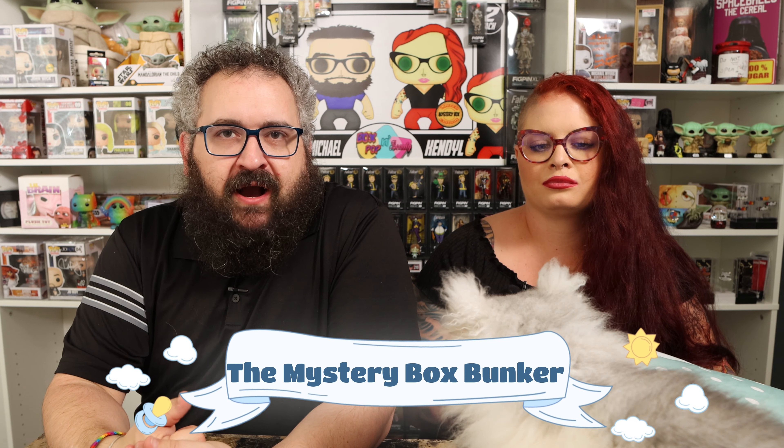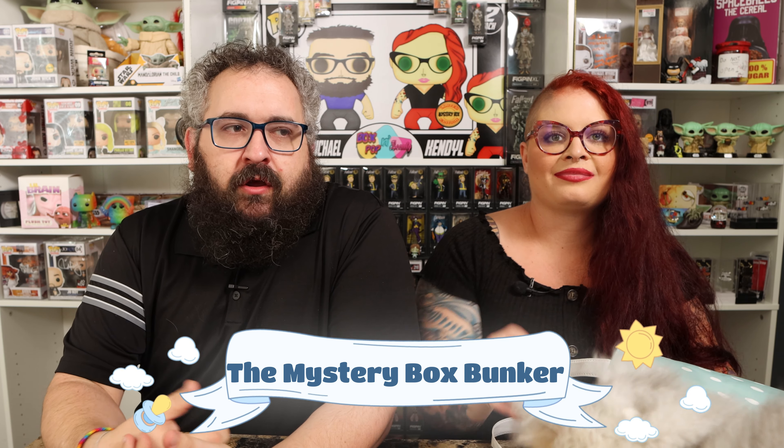So these are free — if you set up a registry at Target, they give you a free bag. You saw us open one from Amazon and I think we have one on the way from Walmart as well. And we have one in the other room that we just picked up on our anniversary trip from Bye Bye Baby. Thank you guys — in the Mystery Box Bunker, our group, we got so many happy anniversary wishes. Yeah, that was really nice of everybody. And we picked up some really exciting baby stuff on our anniversary trip.